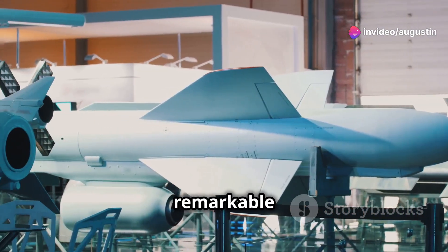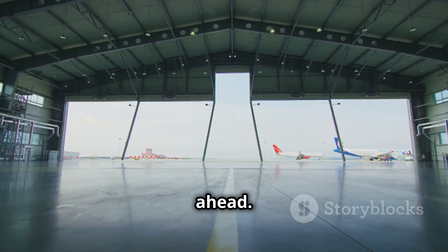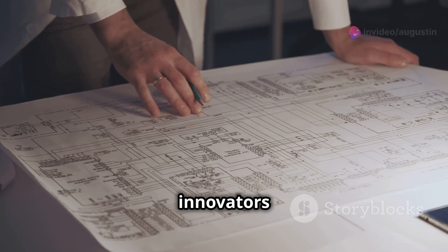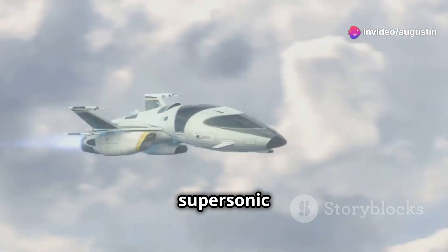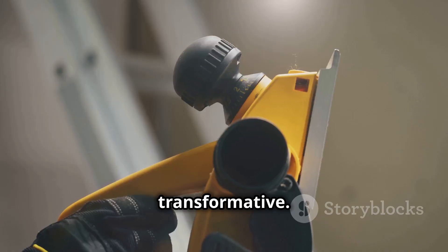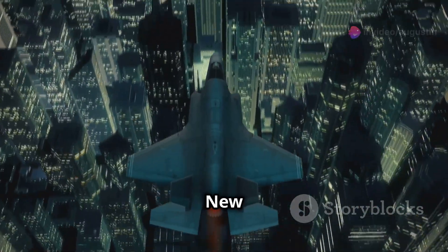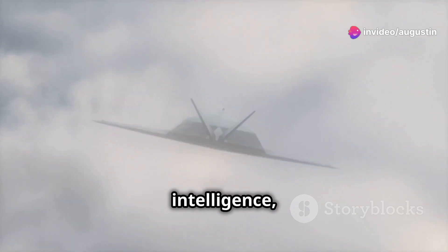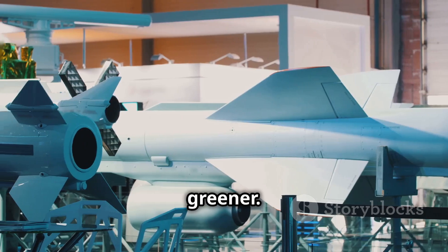As we conclude our journey through the remarkable process of airplane construction, let's look ahead. Engineers and innovators are constantly pushing the boundaries of what's possible. From electric planes to supersonic jets, the future of aviation promises to be even more exciting and transformative. Imagine boarding an aircraft that produces zero emissions, or traveling from New York to London in just a couple of hours. With advancements in materials science, artificial intelligence, and renewable energy, the next generation of airplanes will be smarter, faster, and greener.